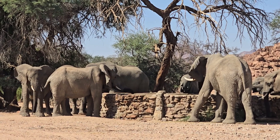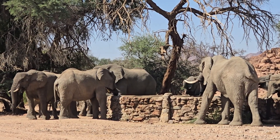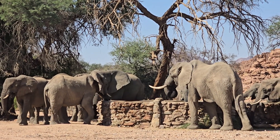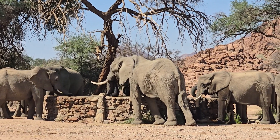Recently at the water point at the Wrist, I was blessed to again be able to personally hear the incredible low rumble noise that elephants are so well known for.